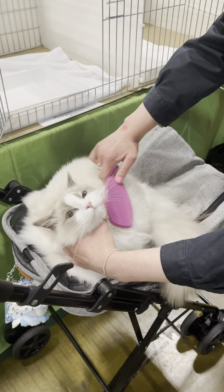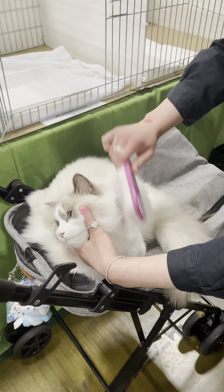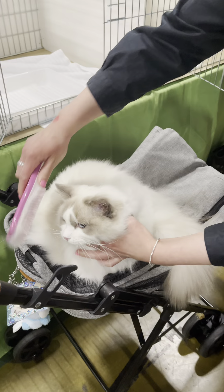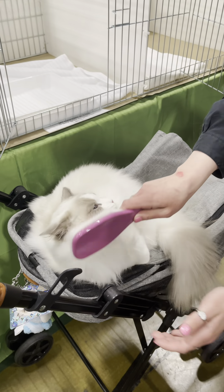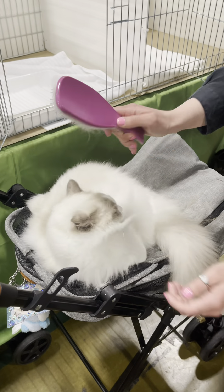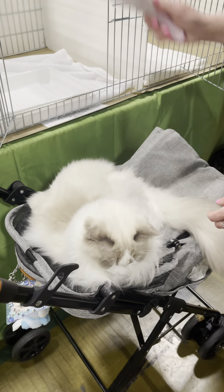Before we got into the hall — I didn't get this on camera — she got checked over by a vet just to make sure she's healthy and everything's okay, before we actually got her into the hall and started brushing her up. Some last-minute touch-ups before the judges came round to have a look.